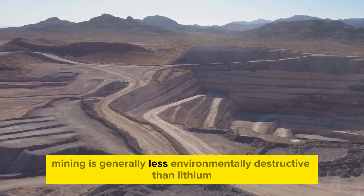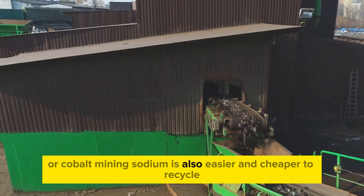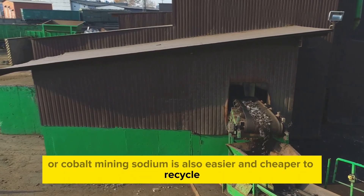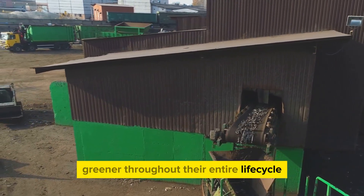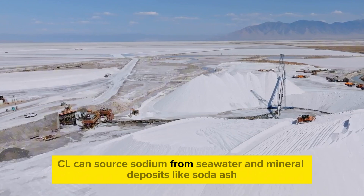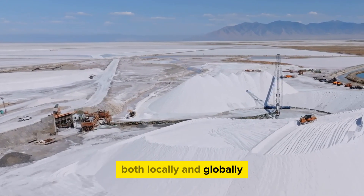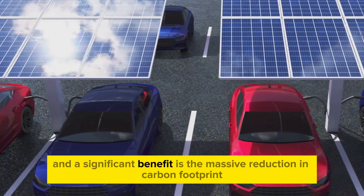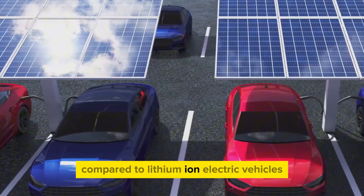Sodium mining is generally less environmentally destructive than lithium or cobalt mining. Sodium is also easier and cheaper to recycle, which could make sodium-ion batteries greener throughout their entire life cycle. CL can source sodium from seawater and mineral deposits like soda ash, both locally and globally, resulting in a massive reduction in carbon footprint compared to lithium-ion electric vehicles.